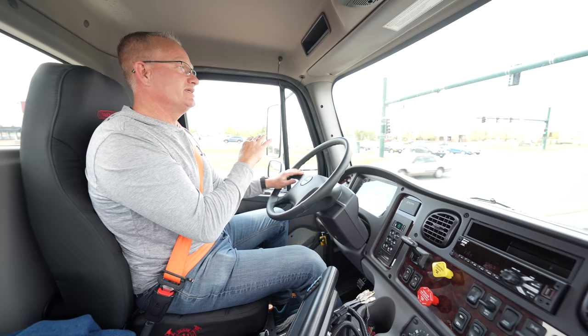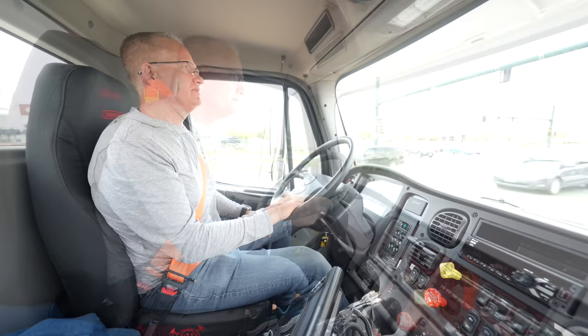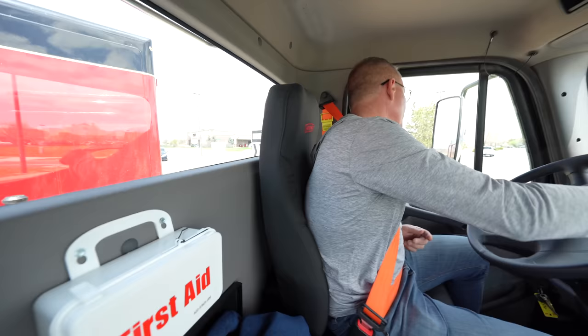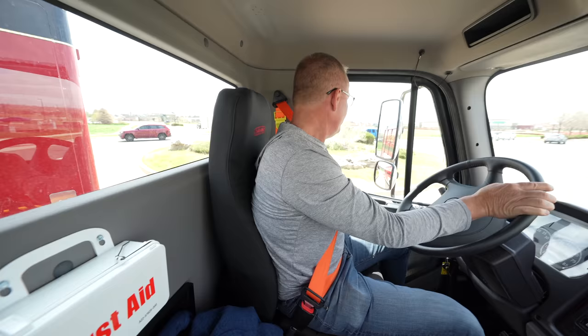Won't touch a curb, won't get in anybody's way — it just turns so nicely. We're going to go all the way around this roundabout and come back around and head back to where we started. I'll take the inside lane, which is the tightest lane — not touch curb, not even close. I'm not encroaching on the other lane. And when I come out of it, I'll come out of it unscathed.